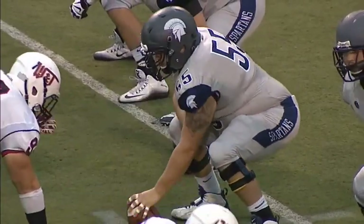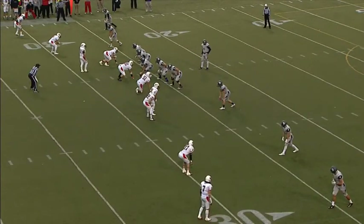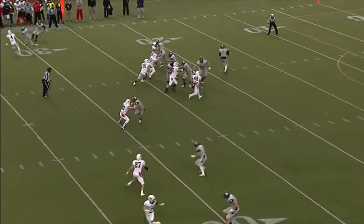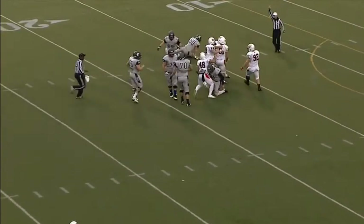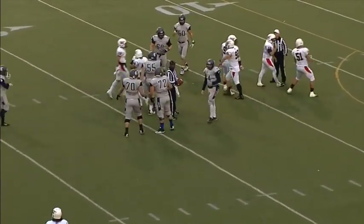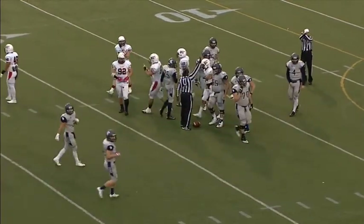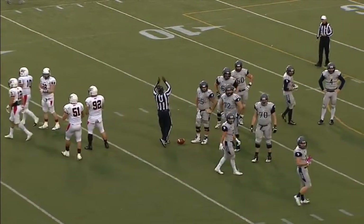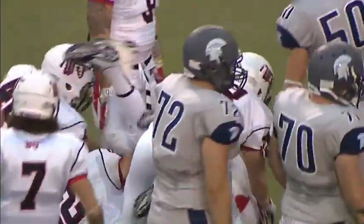Second and nine — empty backfield, five receiver set for Cuda. Plenty of time on the play clock. He glances over to the sideline, takes the snap, quick drop — now he's in trouble, the rush coming and he is sacked. Washington and Jefferson with a big defensive play. Ryan Snedeker out of Kenston High School makes the defensive play.